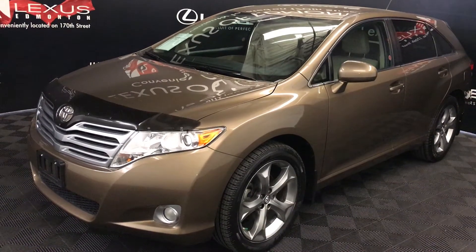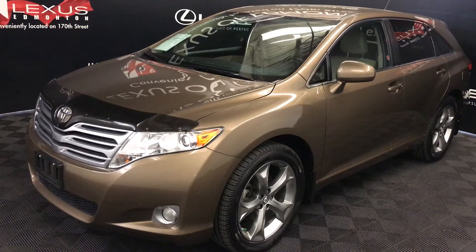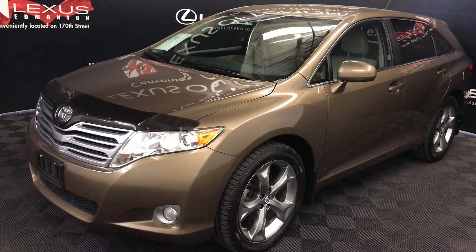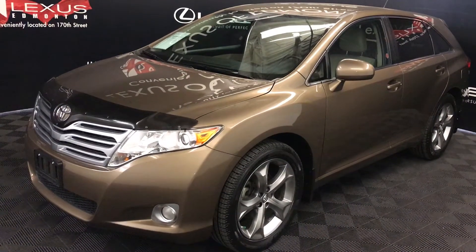We're looking at a pre-owned 2011 Toyota Venza, six-speed automatic, 3.5-liter V6 engine, all-wheel drive, golden umber mica exterior, ivory cloth seating, four-door, five-passenger.